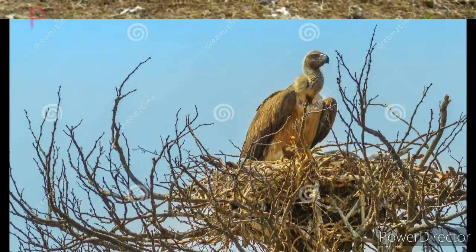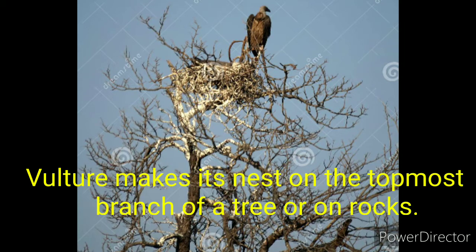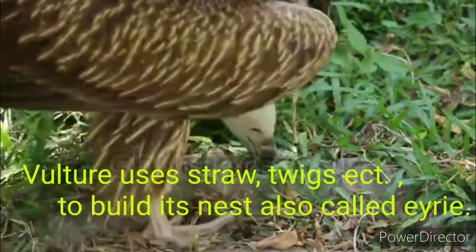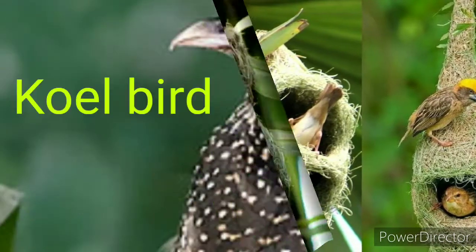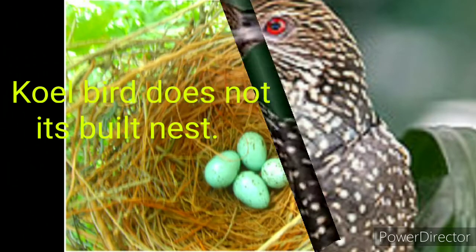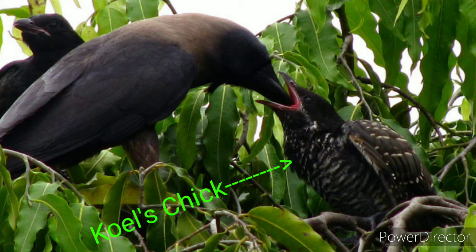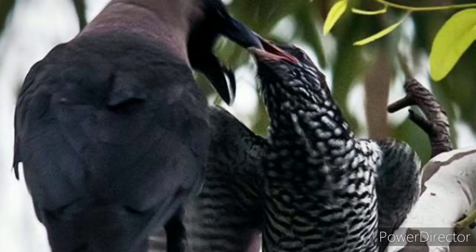The sixth type is the platform nest. Birds such as vultures make their nest on the topmost branch of a tree or on rocks. They use straw, twigs, etc. to build their nest, also called an eyrie. Interestingly, the koel bird does not build its own nest — it lays its eggs in the crow's nest. The crow cannot identify the koel's chicks because they look quite similar to its own chicks, and it feeds the baby koel like its own.